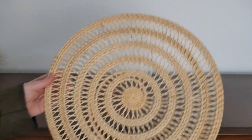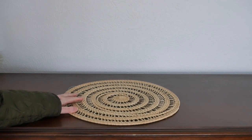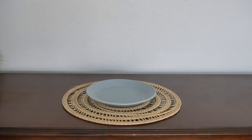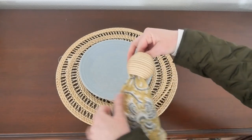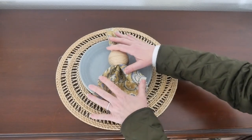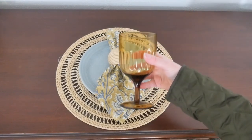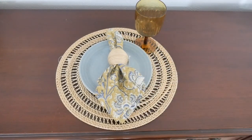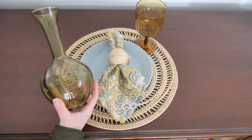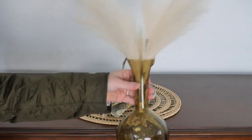I'm going to create two different place settings, using the straw or tan placemat for each. For the first one I'll put the chambray plate on top, use the amber and chambray napkin from Pottery Barn with the napkin ring from World Market, then add the amber goblet from World Market along with the olive green vase with pampas grass inside. I just love this airy look and feel.